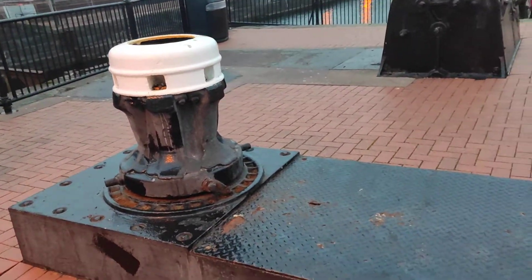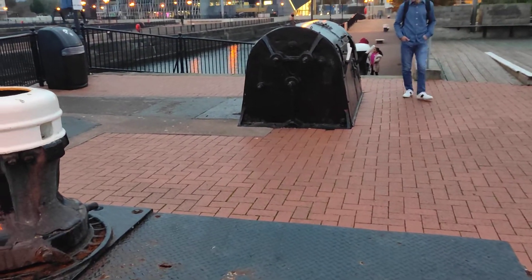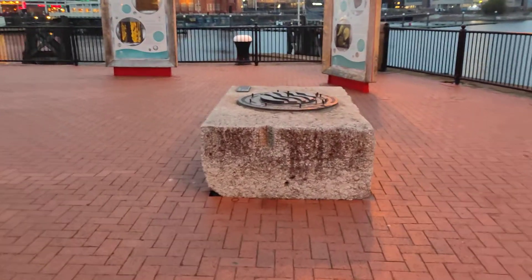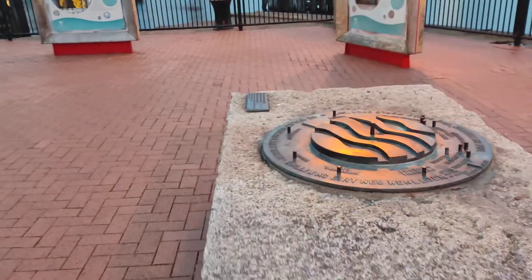There are some historical things of the sea. This is another historical thing in Cardiff Bay.